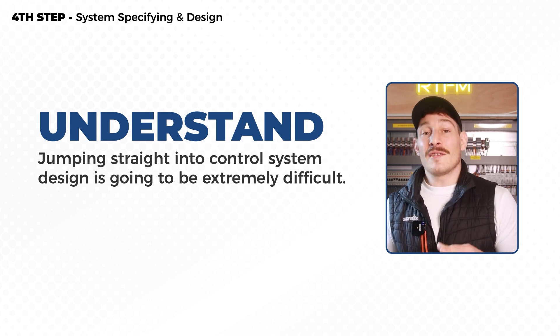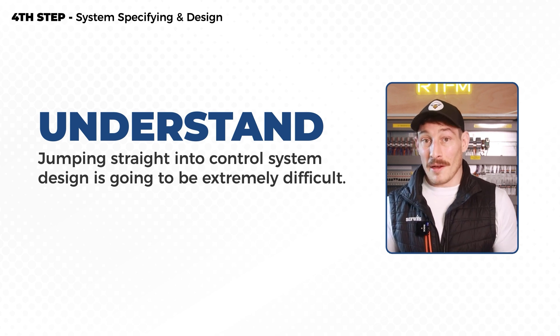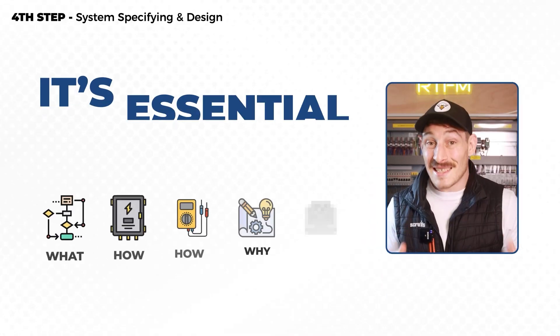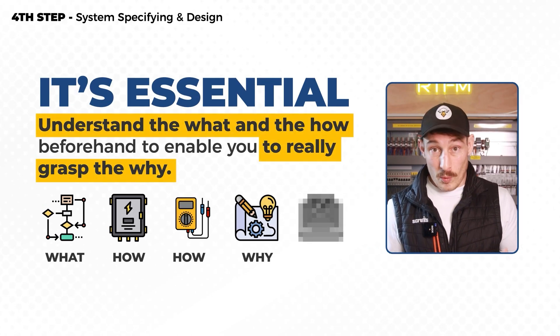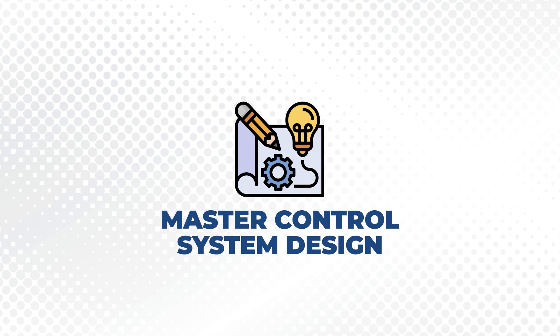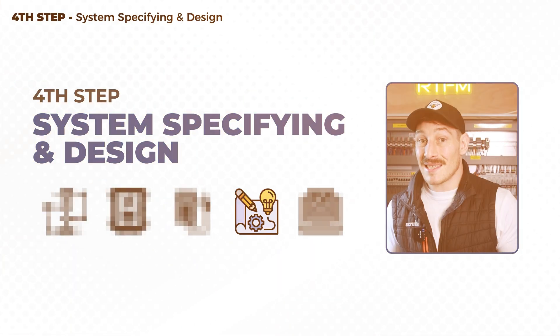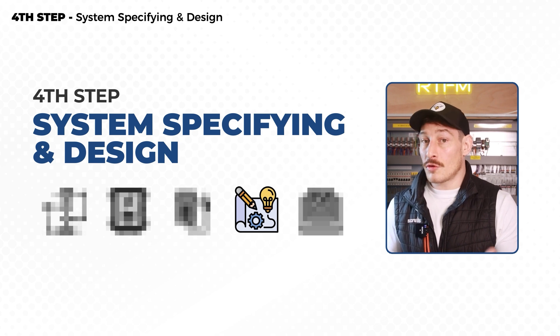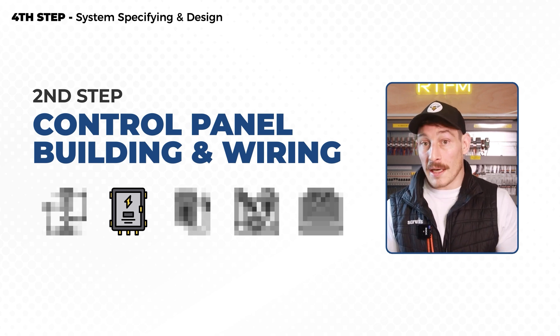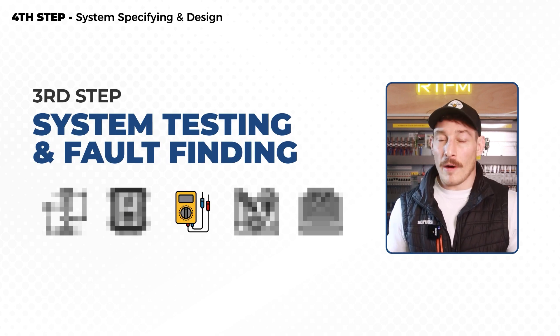Specifying and design is really where you begin to understand why systems are designed the way they are. To get to that level of 'why' understanding, you need to understand the 'what' and the 'how' first. This is the fourth step I recommend individuals and businesses take, with step one being system schematics, step two being panel building and wiring, and step three being system testing, fault finding, and commissioning.